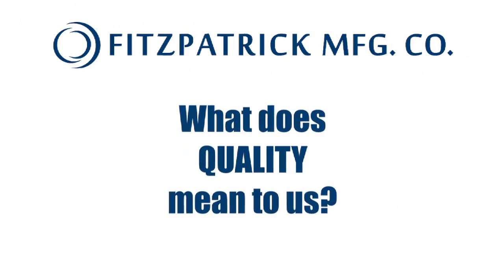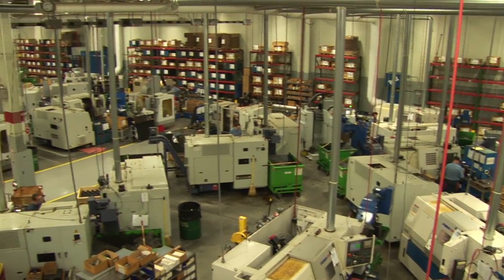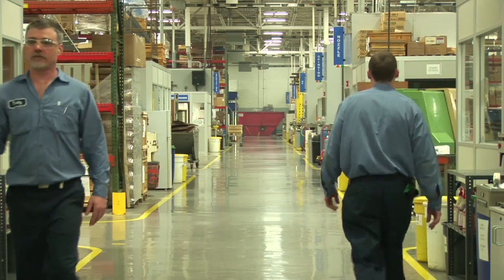What does quality mean to us? It means that we rethought the entire manufacturing process and then designed our 80,000 square foot facility to simplify that process and eliminate any hindrances that could slow us down or cause mistakes.